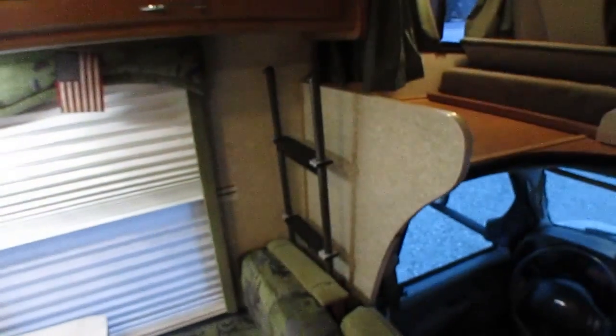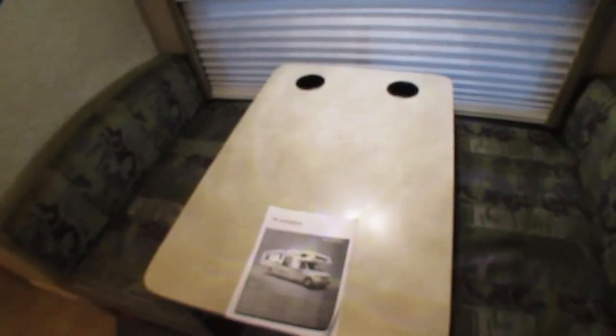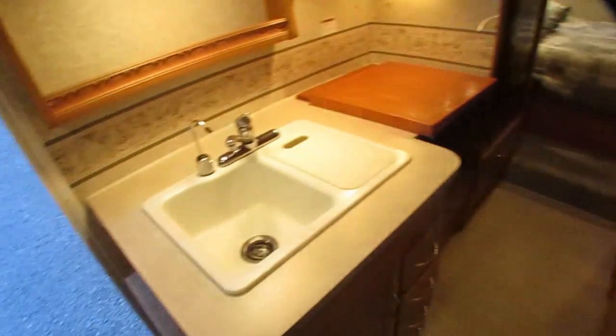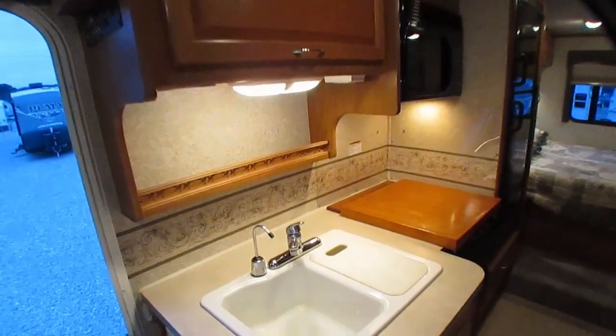There's a ladder to climb up into the cab-over if you sleep up there. So you've got two sleeping spots up there — you can sleep two kids, one adult, or two small adults — plus the table-bed and of course two adults in the back bedroom. It's got a 13,500 BTU ducted roof air conditioner.